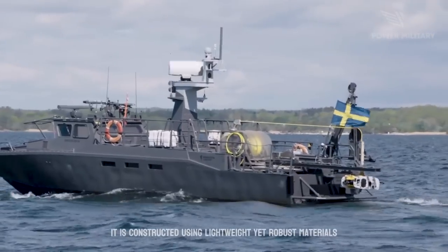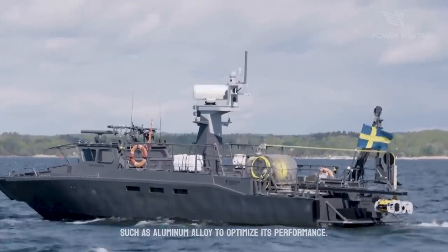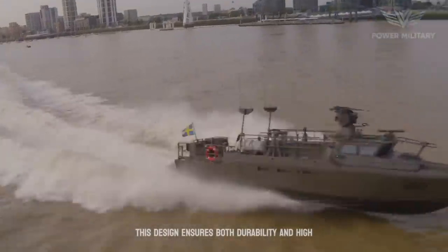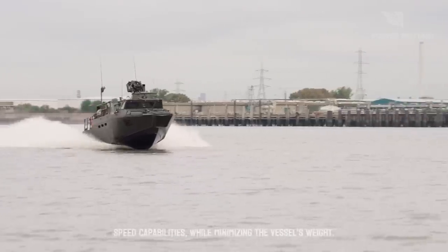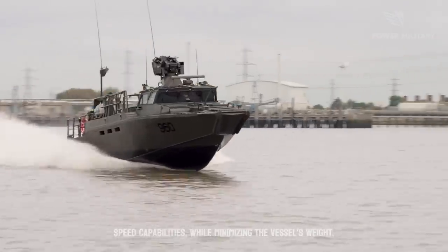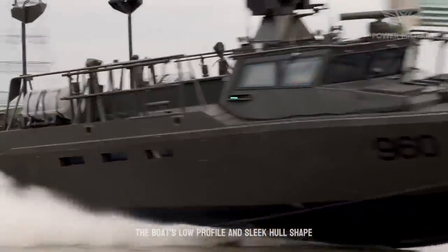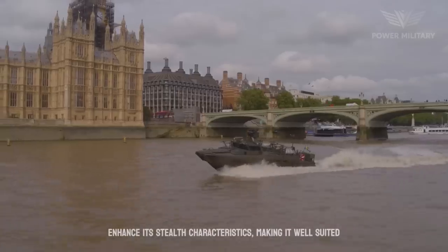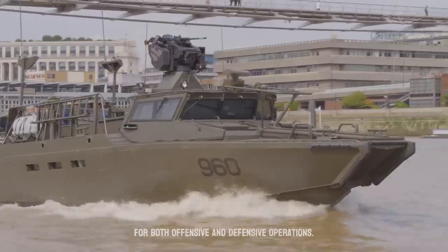It is constructed using lightweight yet robust materials, such as aluminum alloy, to optimize its performance. This design ensures both durability and high-speed capabilities while minimizing the vessel's weight. The boat's low profile and sleek hull shape enhance its stealth characteristics, making it well-suited for both offensive and defensive operations.